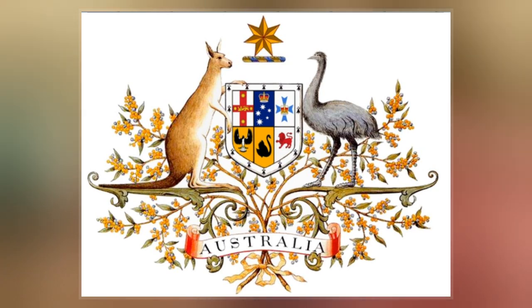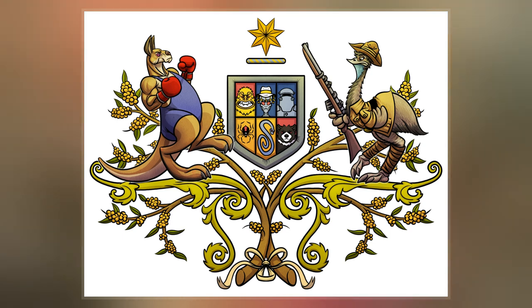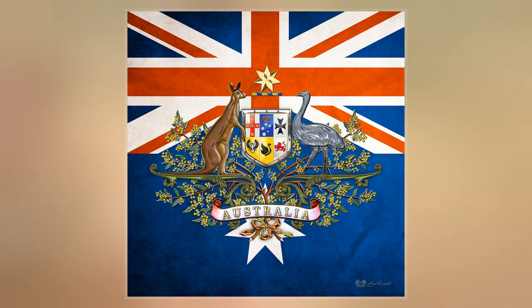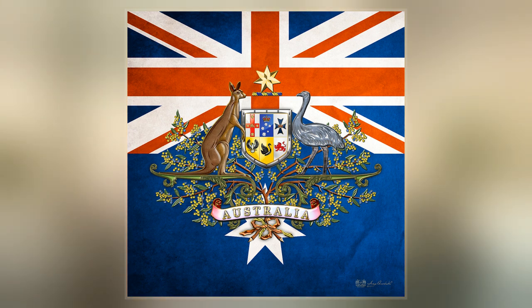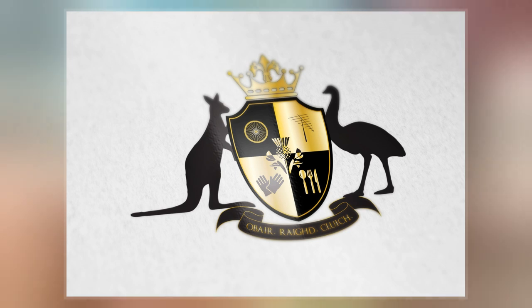The seven-pointed Commonwealth star surmounting the crest also represents the states and territories, while floral emblems appear below the shield. The first arms were authorized by King Edward VII on 7 May 1908, and the current version by King George V on 19 September 1912.